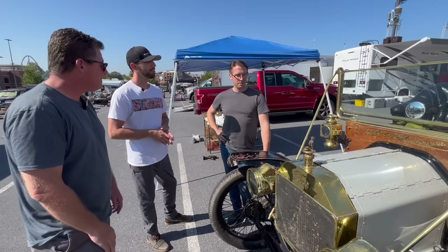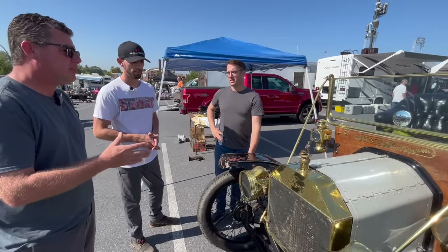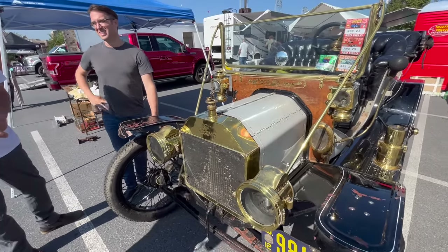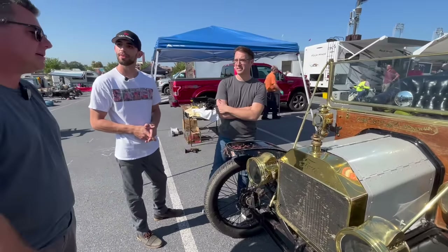Would this have been originally painted black, or would it have been painted this color? Originally this one would have been dark blue. All Model Ts were black, except the ones that weren't — which is a horrible dad joke. But yeah, they made a bunch that were blue, and some that were red, some that were dark green, and various colors.